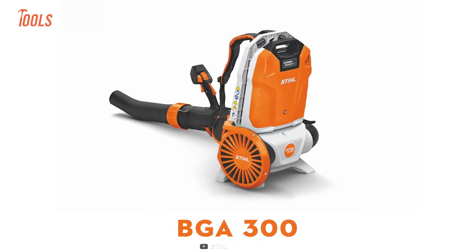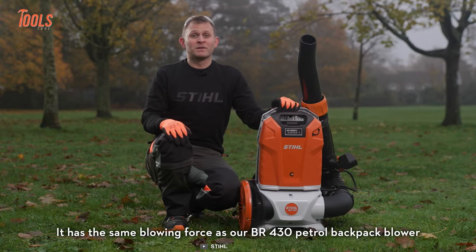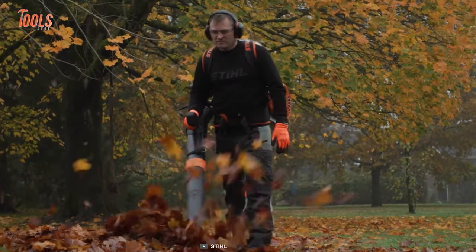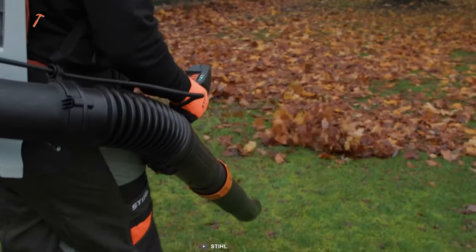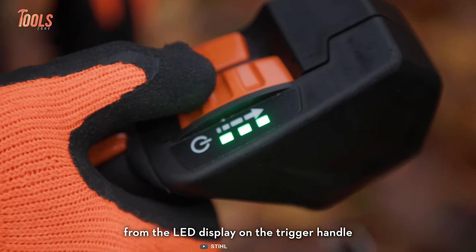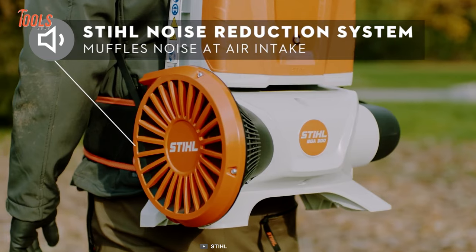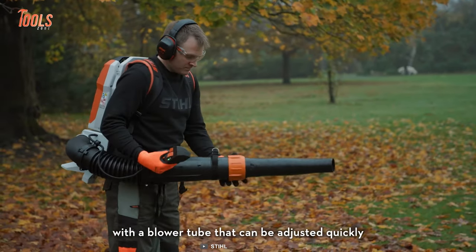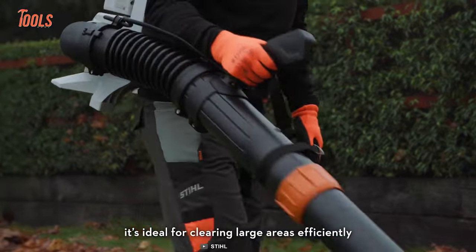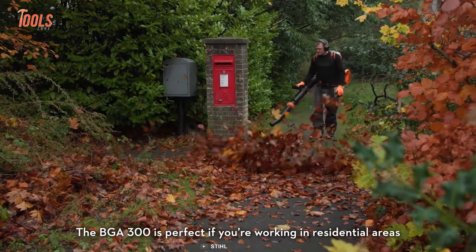Now let's wrap up with the Steel BGA300 cordless blower. Don't let its stylish look fool you — it also combines serious power, with a maximum airspeed of 86 meters per second and a blowing force of up to 25 Newtons. It allows you to select from three different power levels at the touch of a button, and boost mode can be utilized throughout the entire battery runtime. Thanks to the innovative Steel noise reduction system, it ensures quieter operation, while the quickly adjustable blower tube maximizes flexibility. The ergonomic and individually adjustable carrying and handle system ensures user comfort, and its weatherproof design means it can be used in any weather conditions.